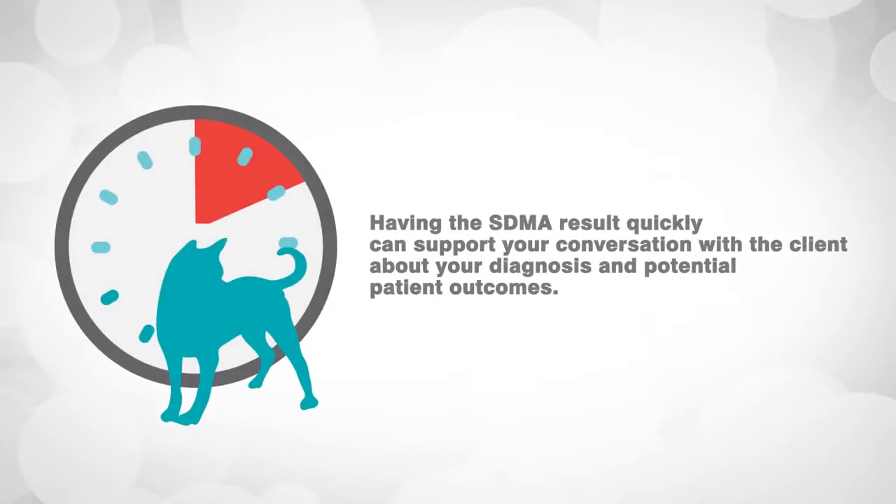Consider a Catalyst SDMA test if diagnostic imaging is performed and there is evidence of urolithiasis or other renal abnormalities. Having the SDMA result quickly can support your conversation with the client about your diagnosis and potential patient outcomes. With the Catalyst SDMA test, you're now able to identify kidney disease earlier during the patient visit, enabling immediate clinical decisions on additional diagnostics and therapeutic interventions, improve owner compliance with your recommendations, and positively impact clinical outcomes and the quality of your patients' lives.